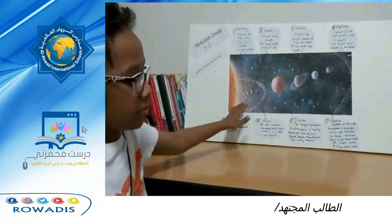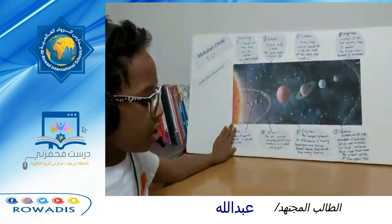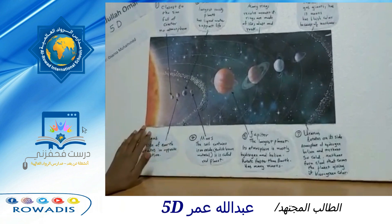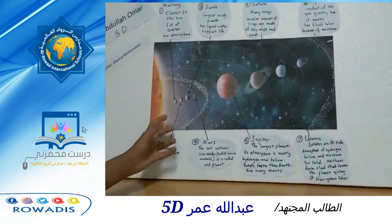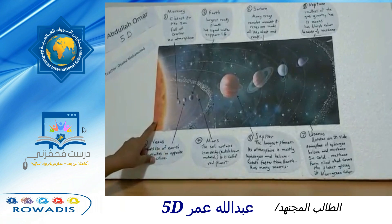Our solar system. The sun is the center of our solar system. Earth and other planets move around the sun. These planets stay in their orbits because of the gravity of the sun.